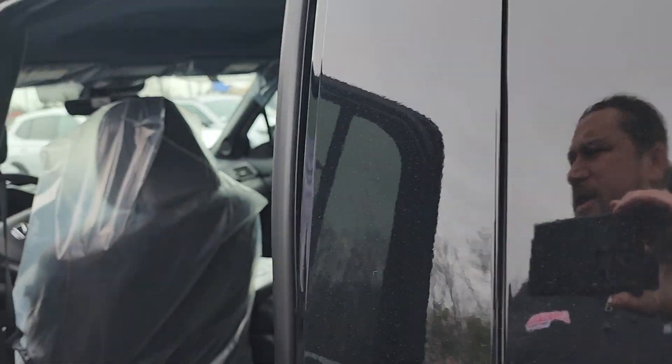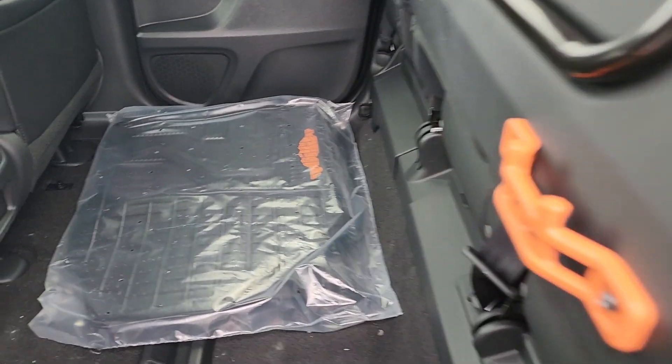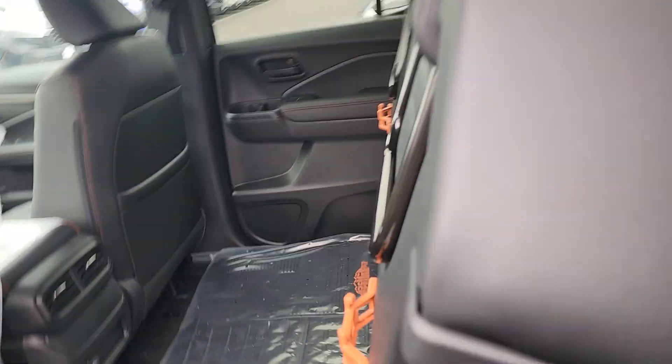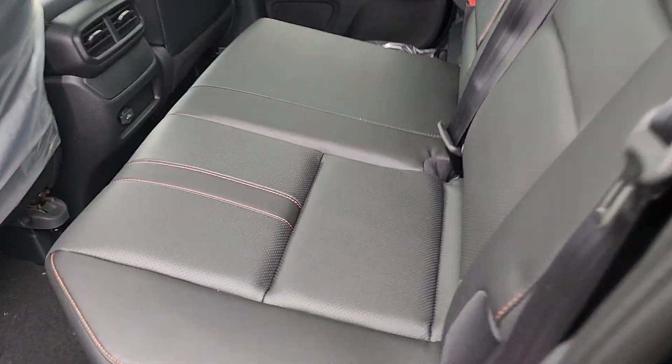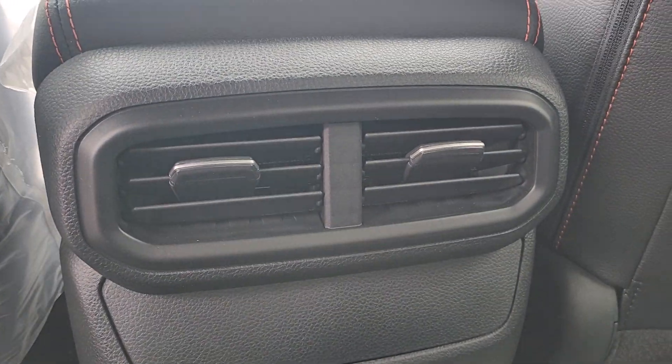So this is super fresh — this hasn't even been through our pre-delivery inspection yet. You can see the unique Trail Sport interior. It comes with all-season mats that say 'Trail Sport' on them. The back seats fold up and they fold down. You have the unique orange stitching that comes with the Trail Sport, and your back seat passengers have their own vents.